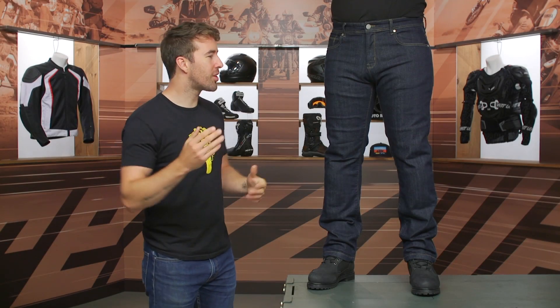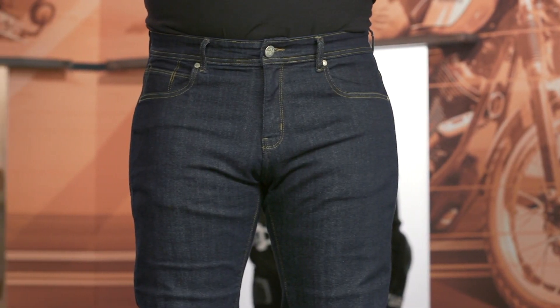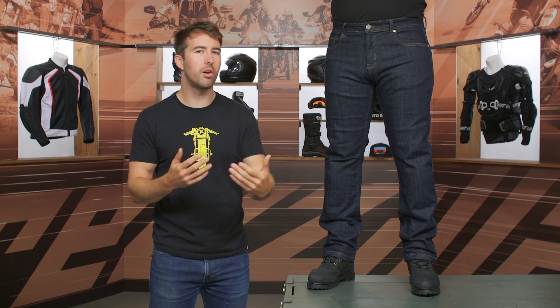The York jeans are CEA A rated. You've got CE Level 2 protection included at the hips as well as the knees, and then you have DuPont Kevlar incorporated as well for that additional abrasion resistance. I like that we're getting the CE Level 2 protection incorporated — not all riding jeans are including that — so kudos to First Manufacturing on that one.